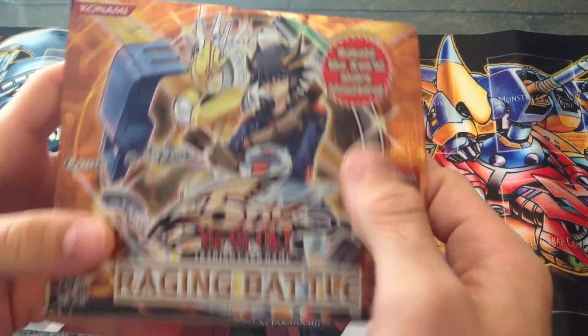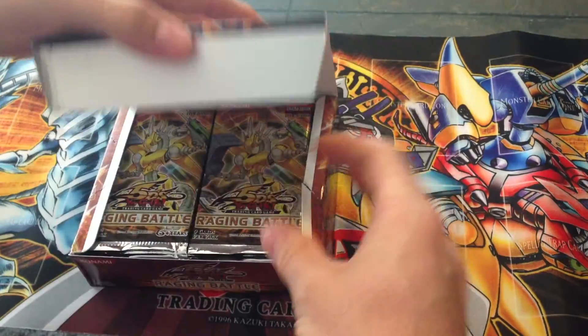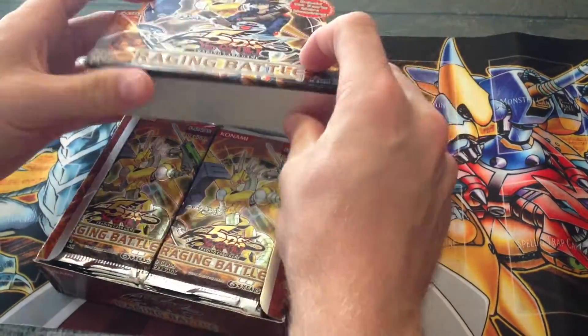So there it is. I really don't like how they put that little advertisement there — it kind of looks cheesy. I'm glad they don't do it anymore. They did it on some 5Ds boxes.